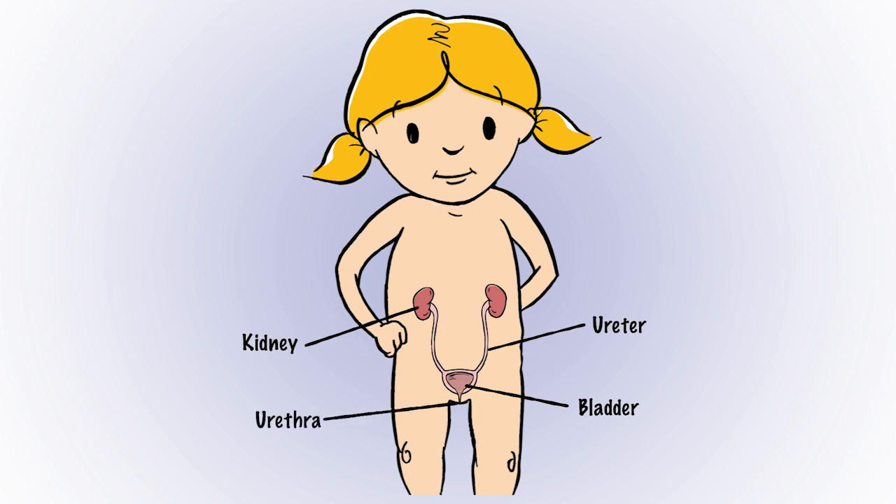Your bladder is like Emma's, so it can't empty on its own. If it gets too full, the urine might flow back up to the kidneys and that could make you sick.